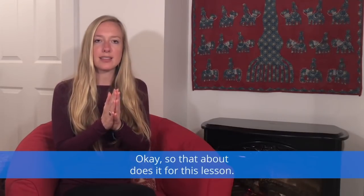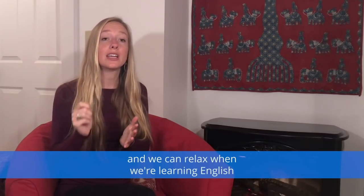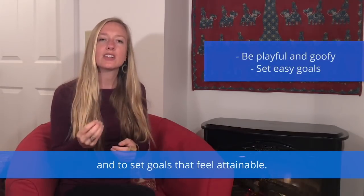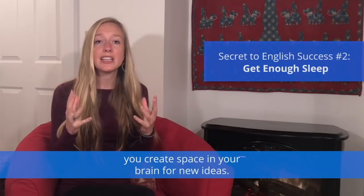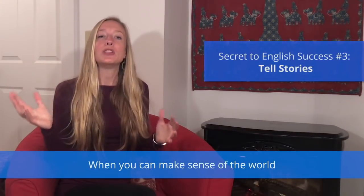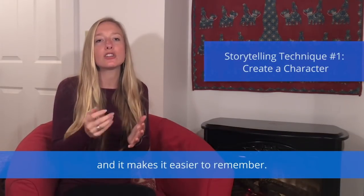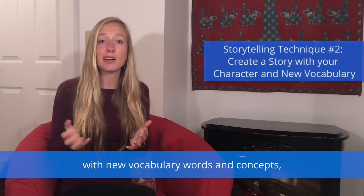So that about does it for this lesson — let's do a little wrap-up. Secret number one: relax. When we relax, our brain functions better. We can do this by staying goofy and playful and setting goals that feel attainable. Secret number two: sleep. When you get enough sleep, you create space in your brain for new ideas — so important when learning a new language like English. Secret number three: storytelling. When you make sense of the world through story, you help your brain organize information and make it easier to remember. If you do this with new vocabulary words and concepts, it will be even easier to access that information later.